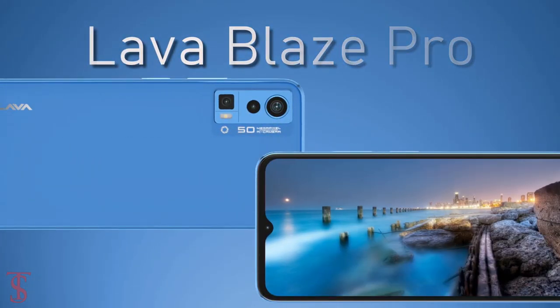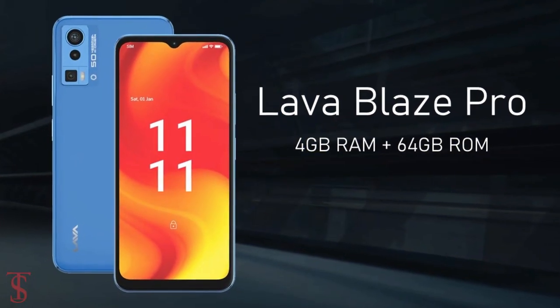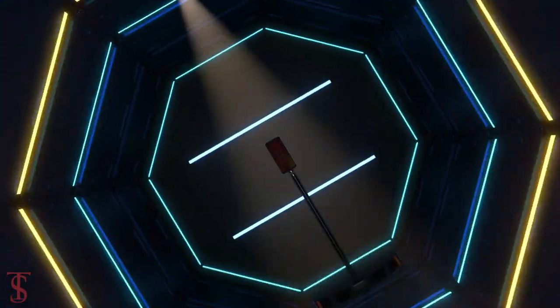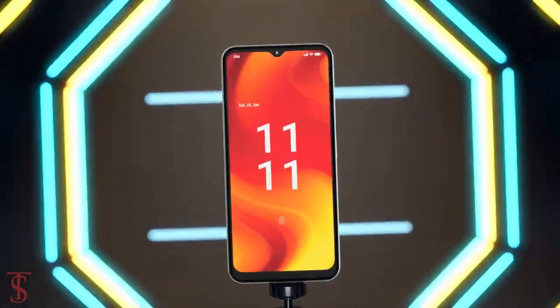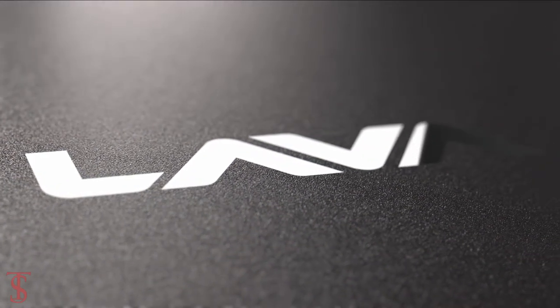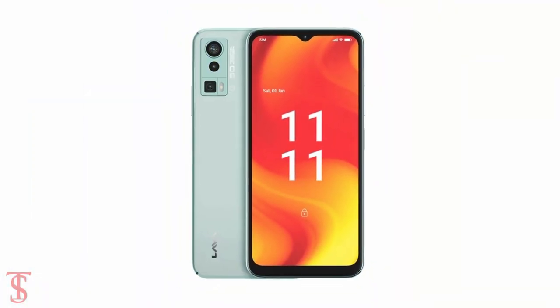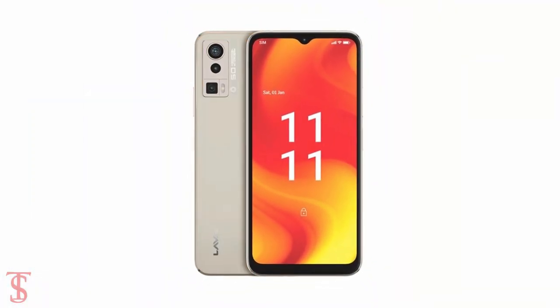The Lava Blaze Pro has been priced in India for the 4GB plus 64GB storage variant at ₹9,999. Pricing details for the other storage options are yet to be announced by the company. The smartphone will be available in Glass Blue, Glass Green, Glass Orange, and Glass Gold color options.